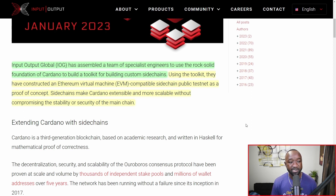Side chains make Cardano extensible and more scalable without compromising the stability or security of the main chain. These are going to differ slightly from layer 2 protocols. If we take a look at Ethereum, for example, they have Matic or the Polygon network, which is essentially a layer 2 scaling solution. A layer 2 on Cardano would use the same consensus mechanism for block verification, whereas side chains will be able to have their own consensus mechanism while also benefiting from the same security measures already on Cardano.